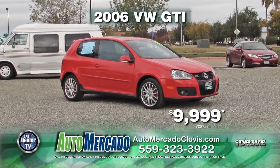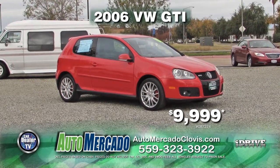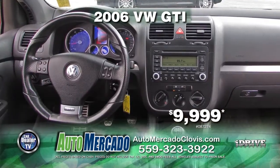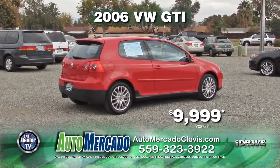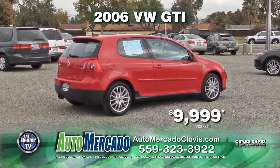From Automacado, we have a 2006 Volkswagen GTI. This vehicle comes with 6-speed automatic transmission, power door locks and windows, moonroof, and a rear spoiler. Own this vehicle today for $9,999.